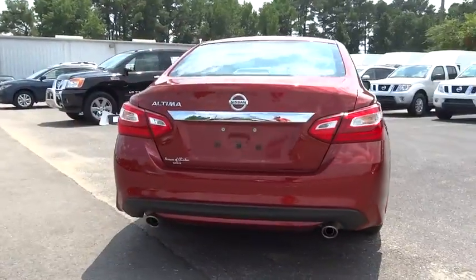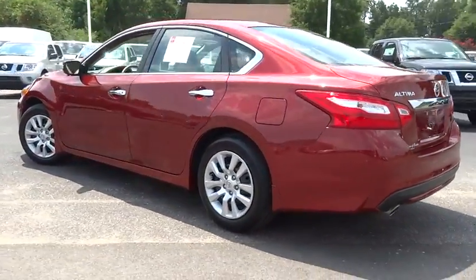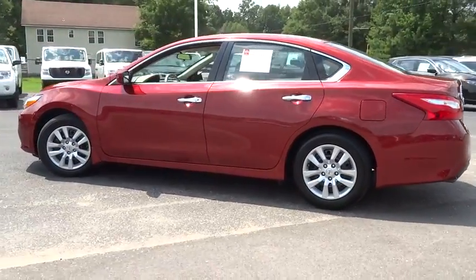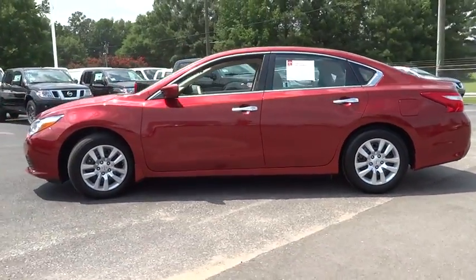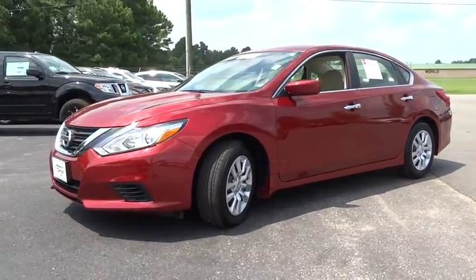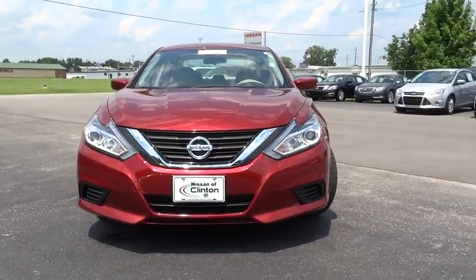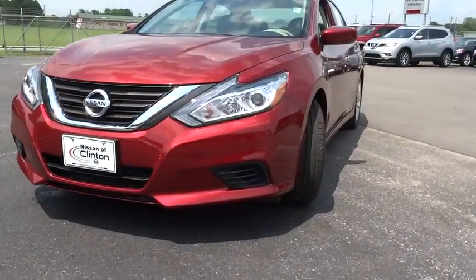and you'll see the Nissan Altima is made to drive and built to last. This vehicle has less than 9,000 miles. Here are some of this vehicle's great options: Bluetooth, front and rear splash guards. If affordable style and reliability are what you're looking for, this vehicle couldn't be more perfect. Drive it today.